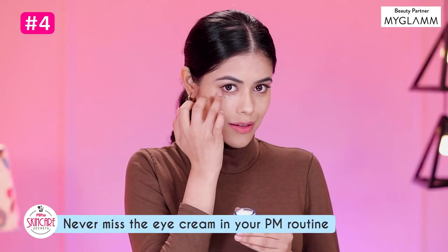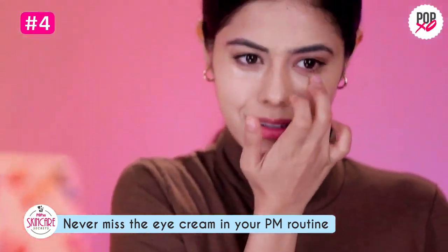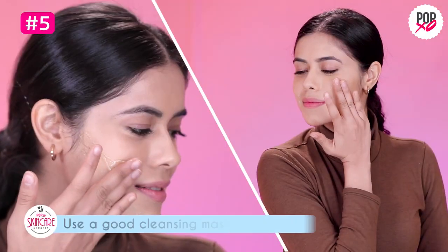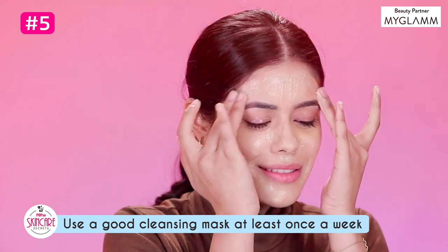Never miss the eye cream in your PM routine for that glowing under eye during those chilly winter mornings. And don't forget to use a good cleansing mask at least once a week to keep that glow going.